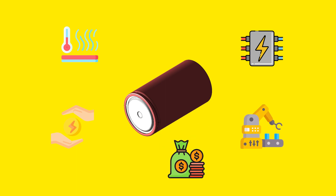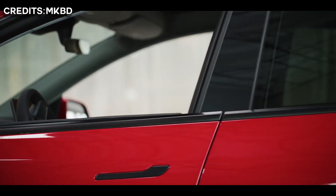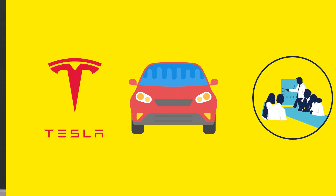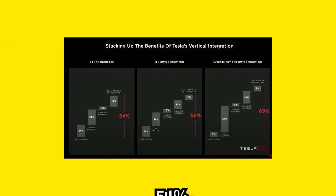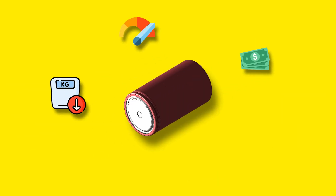The Battery Day presentation claimed that the 4680 cells and the structural battery pack architecture will extend the vehicle range by up to 54%, reduce vehicle weight, boost acceleration, and be less expensive and more environmentally friendly to make. Tesla did not reveal updated Model Y specifications at the Giga Texas opening event, and all of the cars at the time were given to Tesla employees.